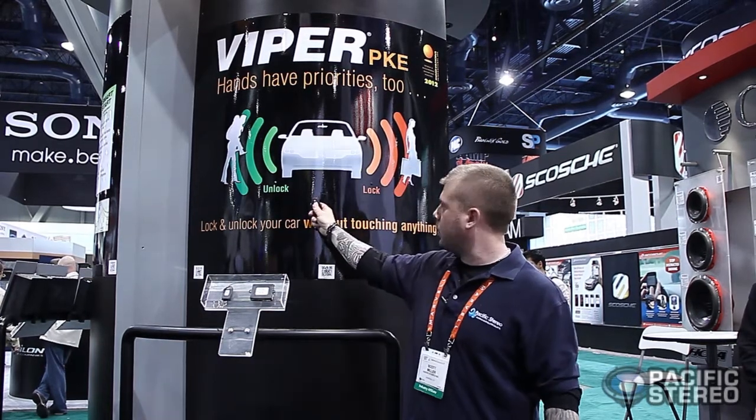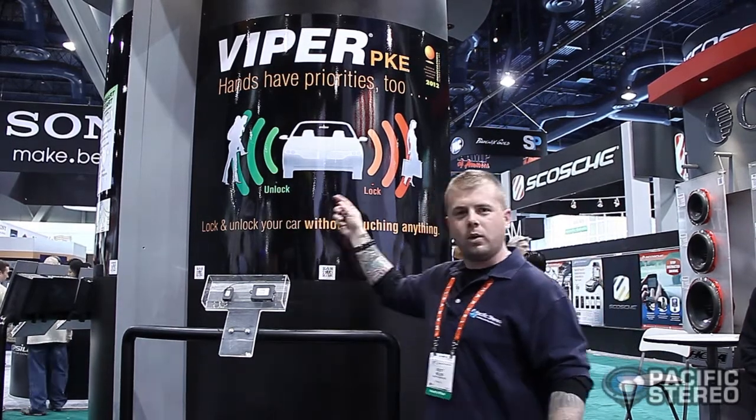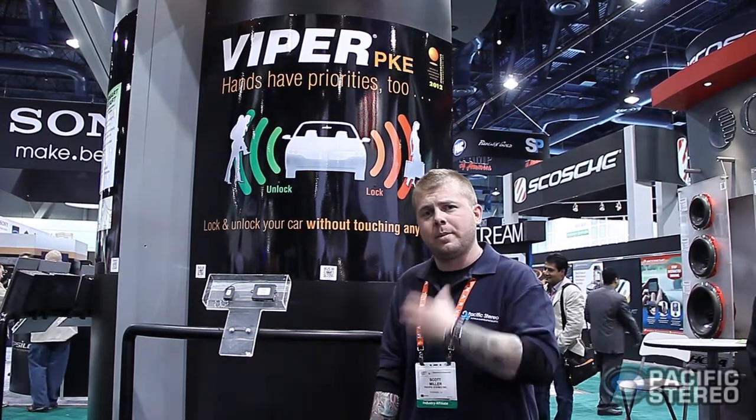Passive keyless entry — if you remember any kind of BMWs or Mercedes or any fancy cars right now, they come with it. You basically walk up, stand next to your car, and it automatically unlocks. No need to fumble with your remote or get your keys out — it's simply walking up to it, it unlocks, and you walk away and it locks automatically. It's a very convenient feature, basically giving you peace of mind and making your life a lot easier. That's the Viper PKE, and it's definitely a nice product. It'll be available at our stores in the spring of 2012.